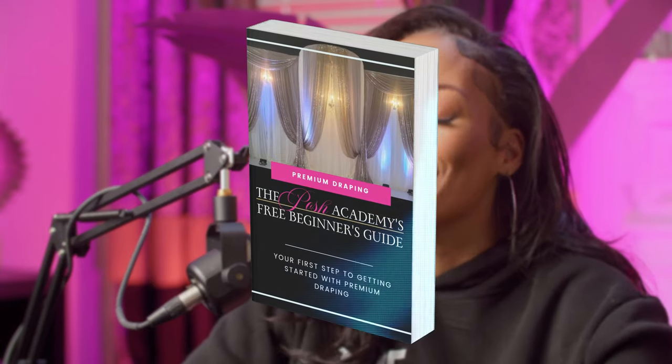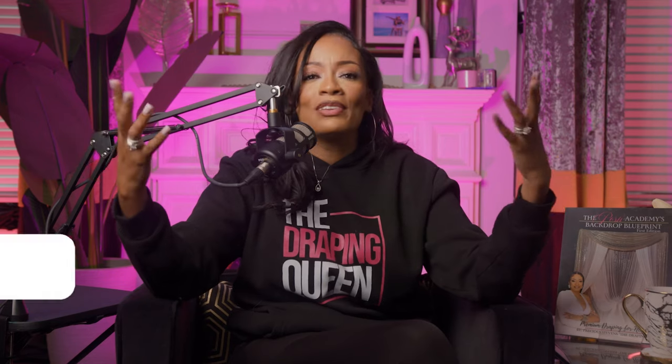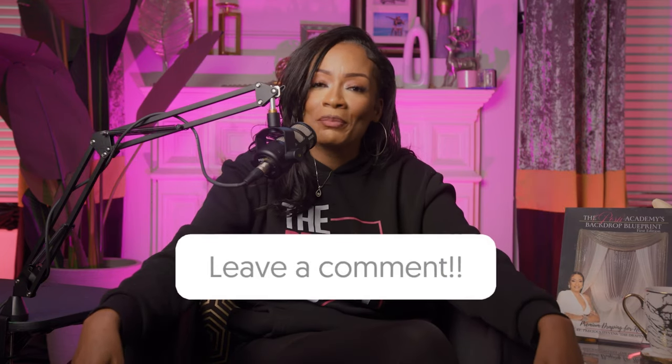If you're looking to grow your draping business, grab my free beginner's guide to premium draping by joining my private Facebook group — just click the link in the description and check the guide section, it's pinned there. If you found this video helpful, drop a like and subscribe to the best draping channel on the internet. Let me know down in the comments how long you've been draping — don't forget to tell me your name and your city. Thanks for tuning in, and as always, keep hustling and raising that bar. I'm Precious Stevens of the Posh Academy, signing off.